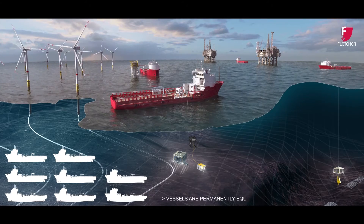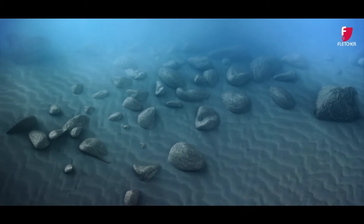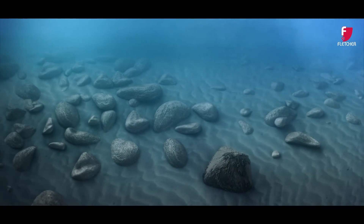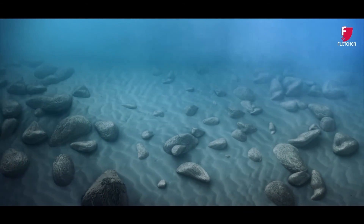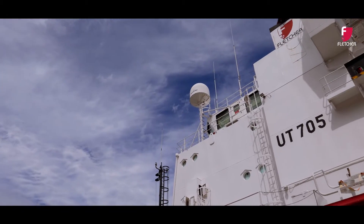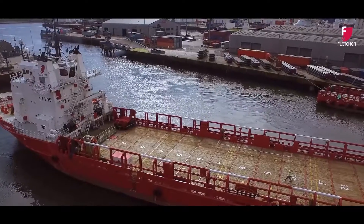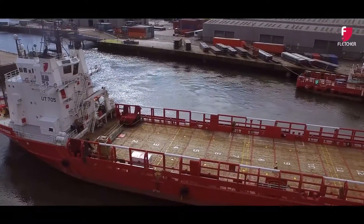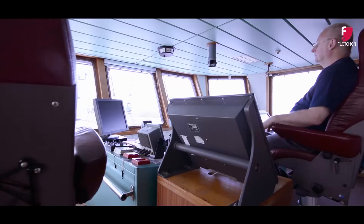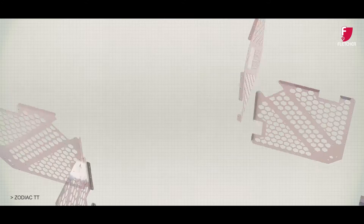Vessels are permanently equipped and ready to mobilize at short notice. During the development of an offshore wind farm, the seabed needs to be surveyed, cleared and de-risked prior to the installation of the turbine and cable array infrastructure. Fletcher's Norwegian-built dynamically positioned vessels provide a stable work platform for subsea operations, with excellent station keeping capability, large deck areas and shallow draft, making them ideal for most operational ports located around wind farm locations.